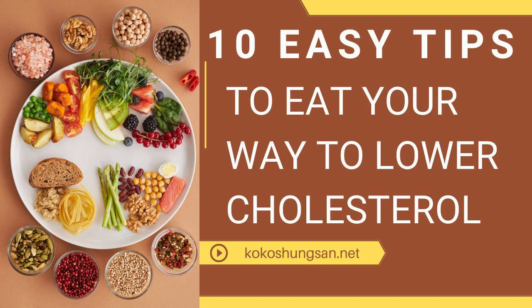5. Limit desserts and try to eat only the healthier ones like angel food cake, graham crackers, jello, and fat-free frozen yogurt.